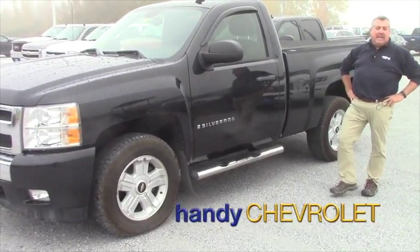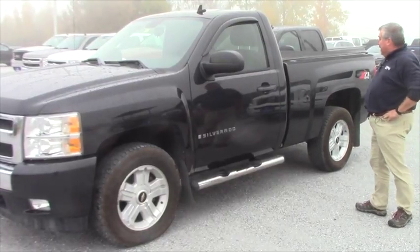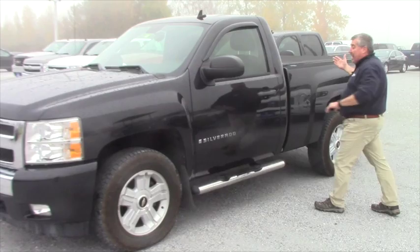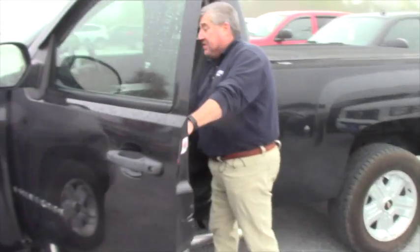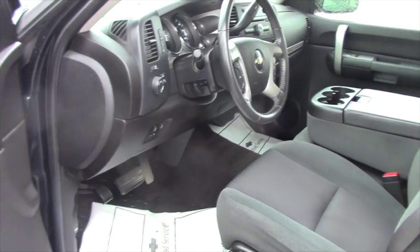Hey Zach, Frank Marshall up here at Handy Chevrolet. Here's a 2009 Chevy Silverado 1500 that you expressed some interest in. Nice clean truck — LT, power seat, power windows, power locks, built-in trailer brake. This has a remote starter.